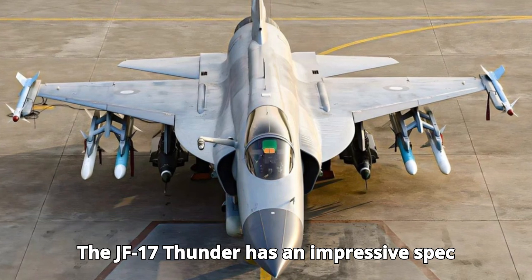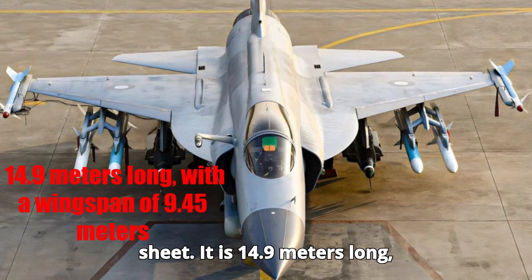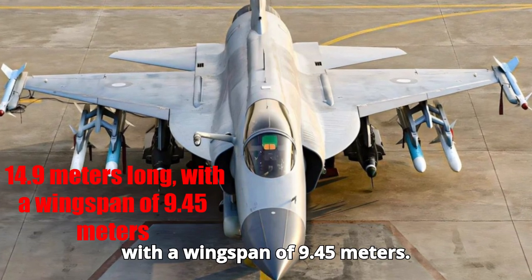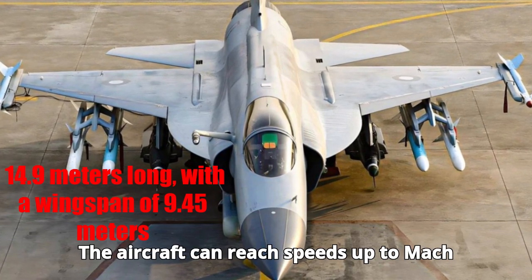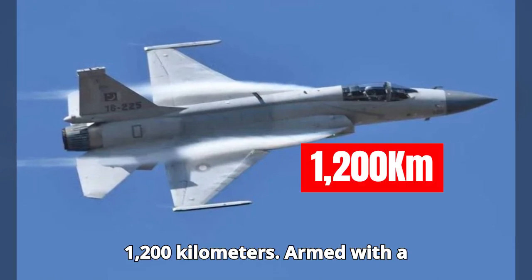The JF-17 Thunder has an impressive spec sheet. It is 14.9 meters long with a wingspan of 9.45 meters. The aircraft can reach speeds up to Mach 1.6 and has a range of around 1,200 kilometers.